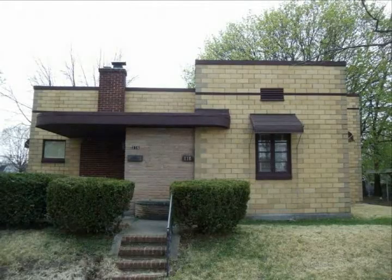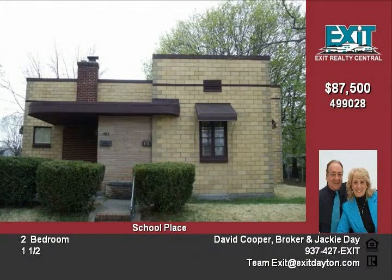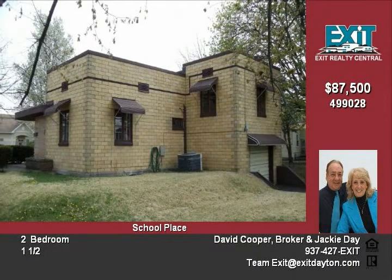Art Deco home designed by Frank Lloyd Wright — only one of four in the Dayton, Ohio area. The home is located in the middle of two lots, with a full basement plus an attached garage.